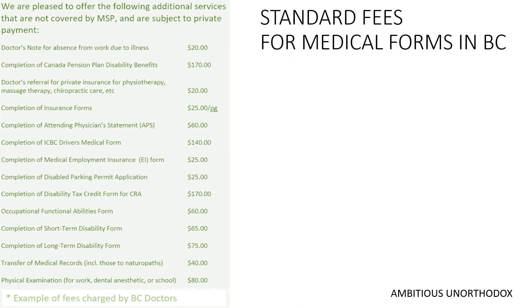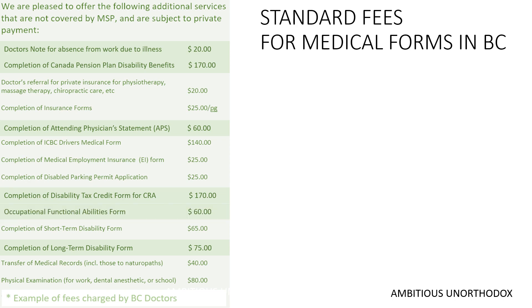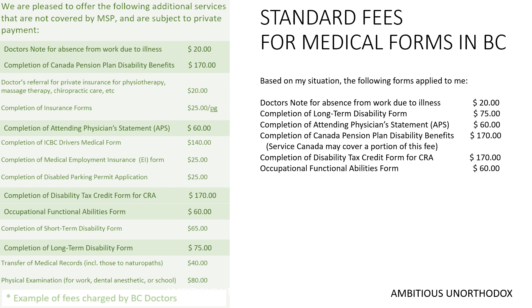Let's add this up. First, there was the note my employer needed when I first went off work, then the LTD forms, CPP disability forms, disability tax credit medical forms, and finally occupation forms. As you can see, being disabled and getting medical forms completed in British Columbia is very expensive. Since the fees aren't covered by the BC Medical Service Plan, you have to pay out of pocket for these forms.